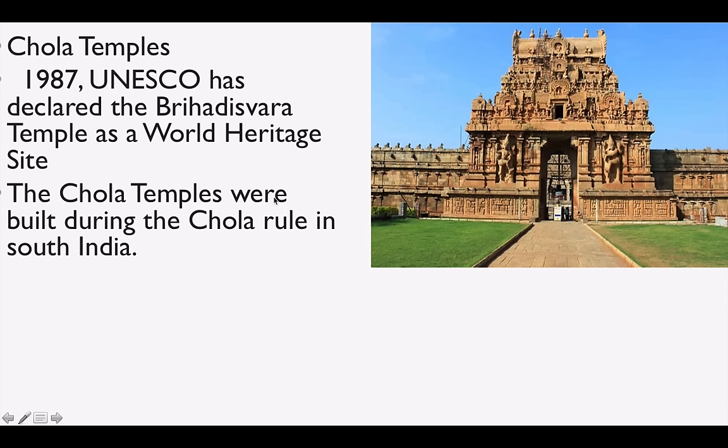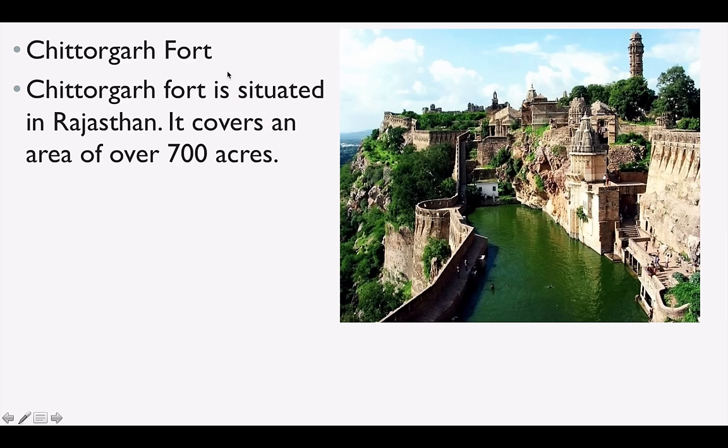Chola Temples — the most famous is Brihadeshwara Temple, which is a World Heritage Site. The Cholas and Chalukyas were important South Indian rulers. Chola Temples were built during Chola rule in South India. Chittorgarh Fort is situated in Rajasthan.